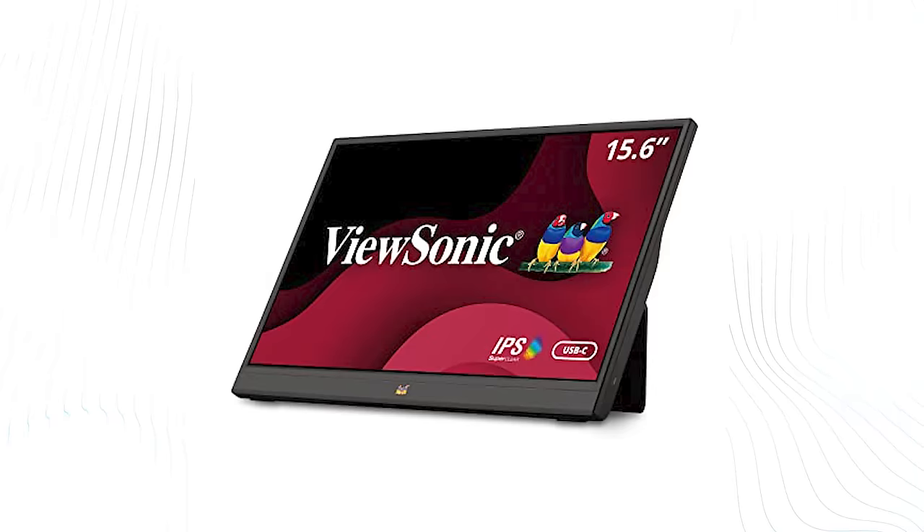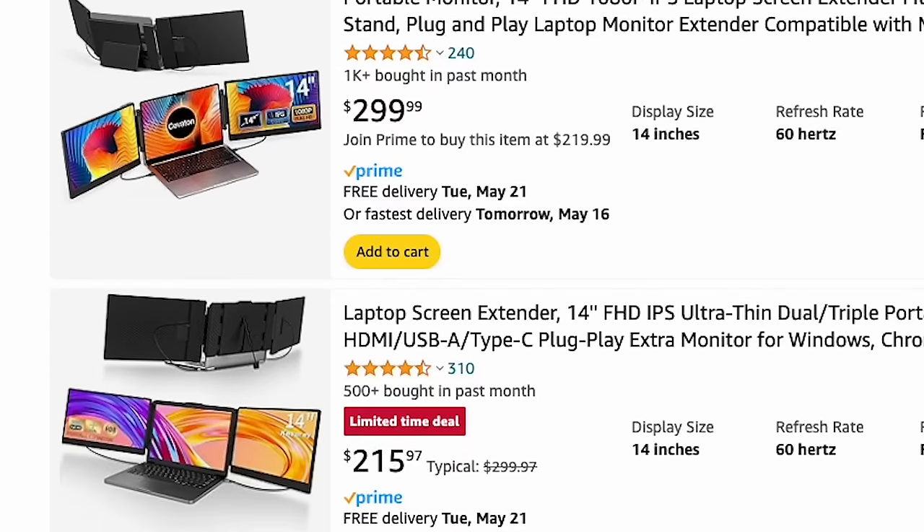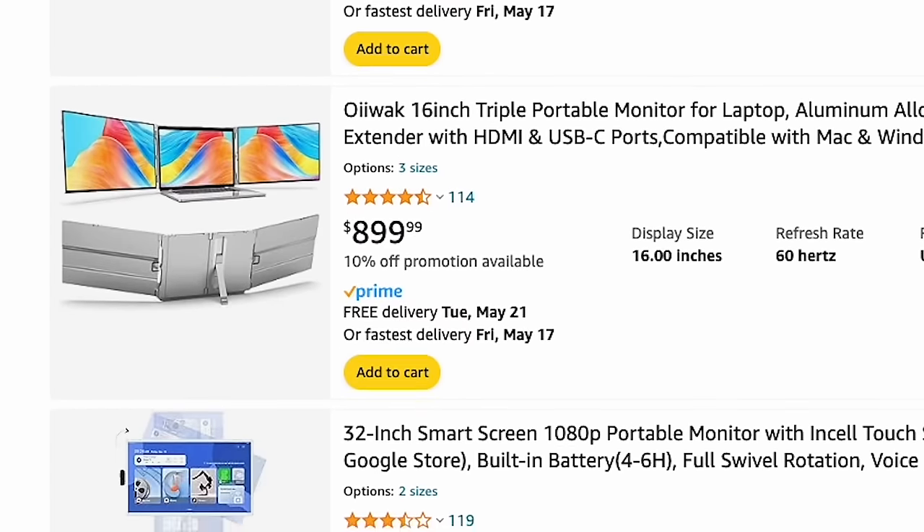The number of portable displays out there is huge. They come in a variety of shapes, sizes, brightnesses, and colors. There are dual displays, single displays — this is a dual one — displays with and without sound, with and without touch. I've actually tested a bunch of them and have a couple of favorites.